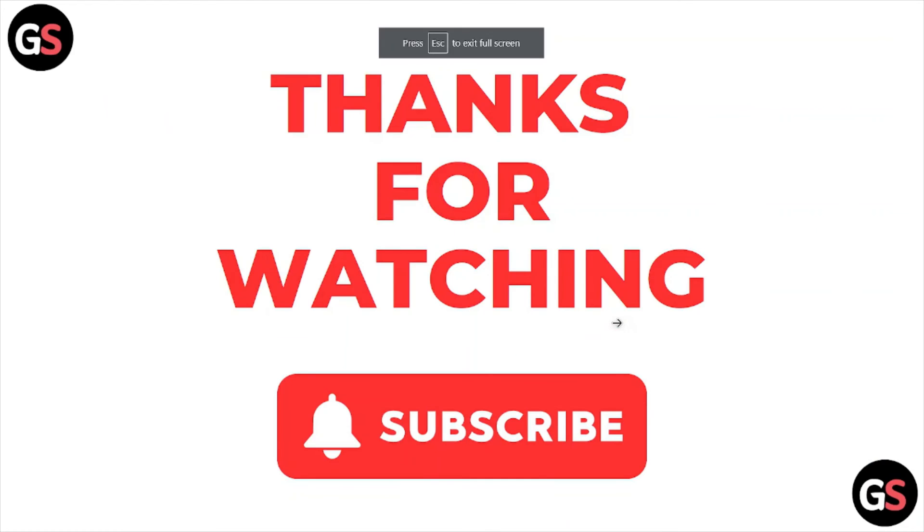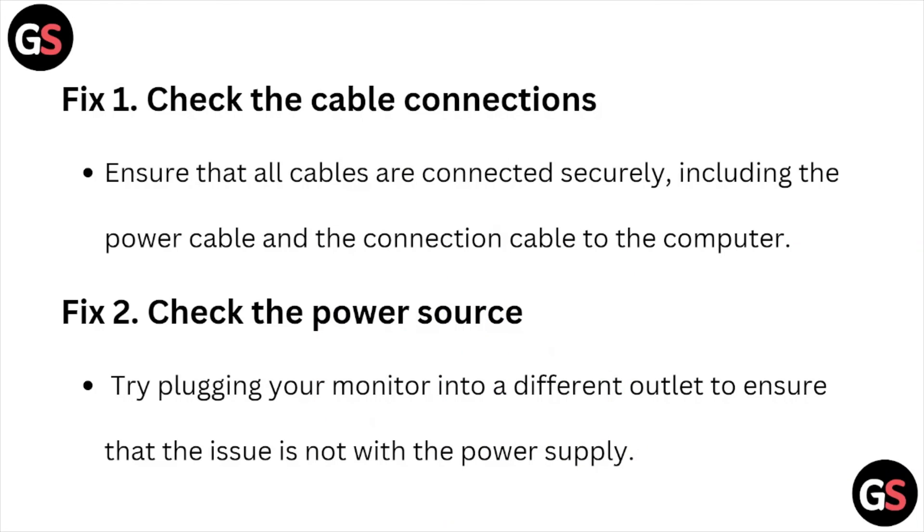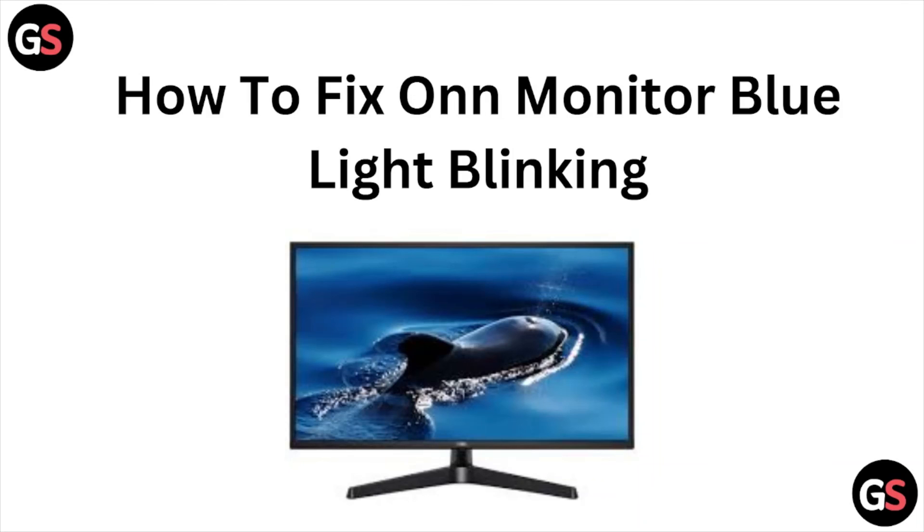So this is how you can fix the O&N monitor blue light blinking error. I hope you liked this video — please subscribe to the YouTube channel. See you in the next one, thank you, bye bye.